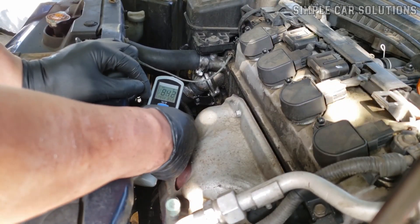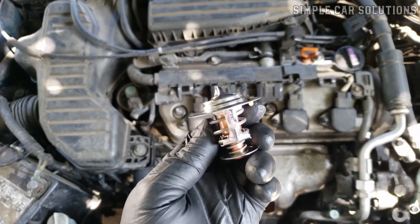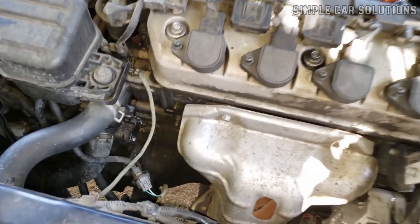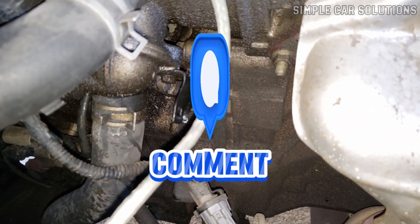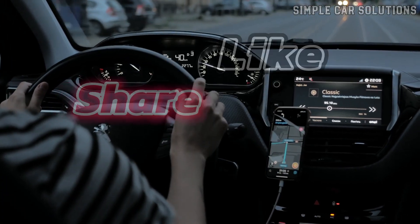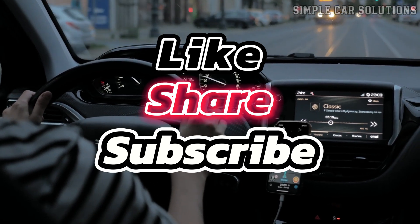That's pretty much it — a quick guide on the common symptoms of a bad thermostat. If you have any additional insights or questions, feel free to leave a comment. If this video helped you, please give it a like and subscribe to the channel. Have a great day.